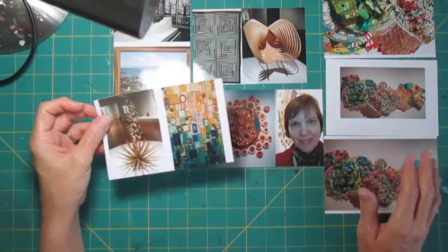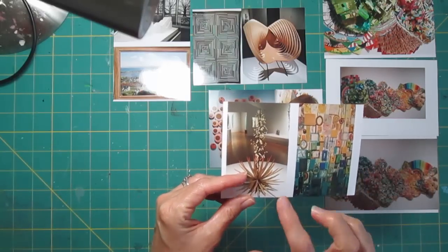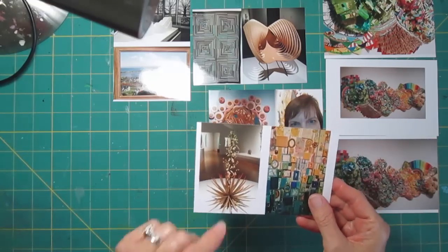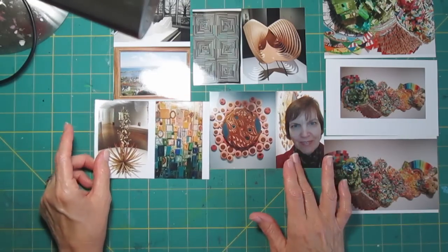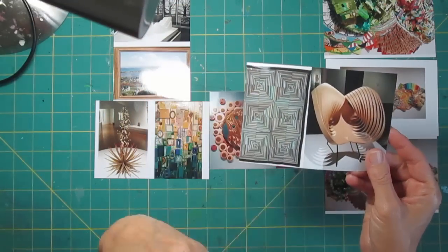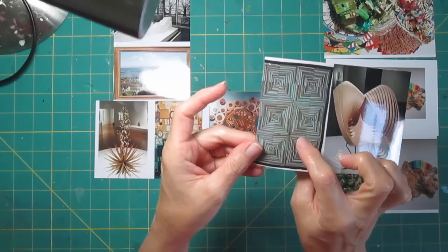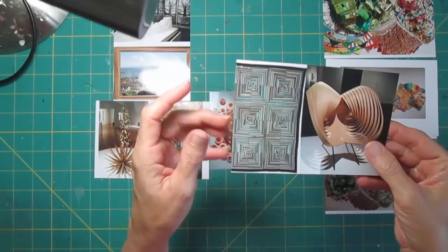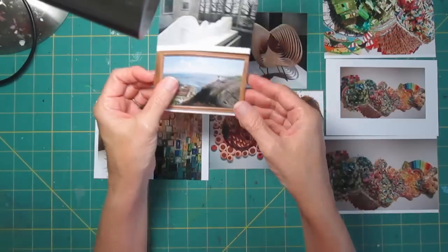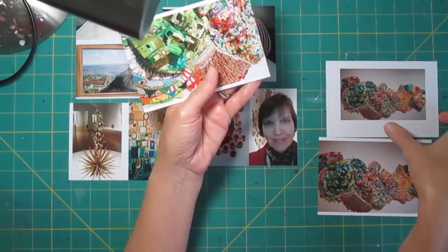They had a couple of different things going on — they had the collage, and then they had this other exhibit with these flowers. I can't remember what the flowers were made of; I think they were made of very thin wood. And I took some pictures of some of their permanent exhibit. This quilt is not really a quilt — this is actually film strips, like old movie films, that somebody has taken and put in the format of a string quilt.